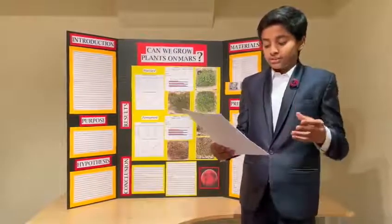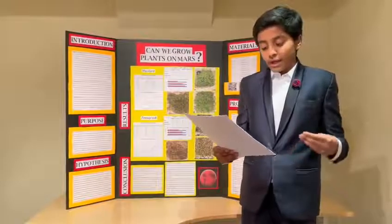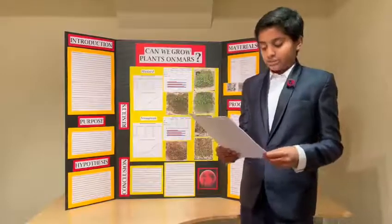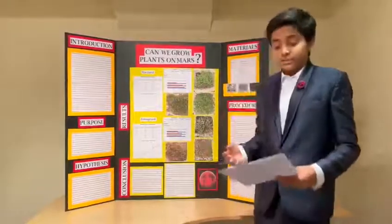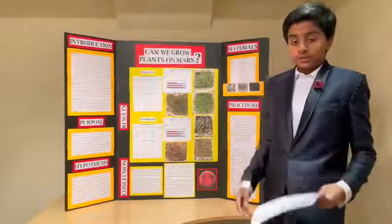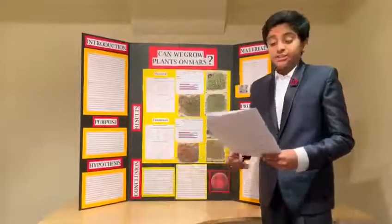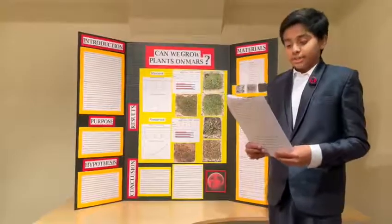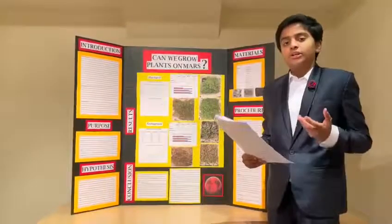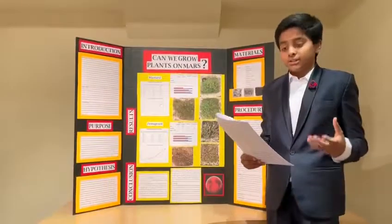I wanted to test plant growth in simulated Martian regoliths, because if I can prove that we can grow plants in simulated Martian soil, it will help us direct what we need to do next to put a human on Mars and get people to live on the red planet. I did this project because life on Mars is a pressing issue that scientists are researching, and I thought this project was a very unique and interesting experiment to conduct.